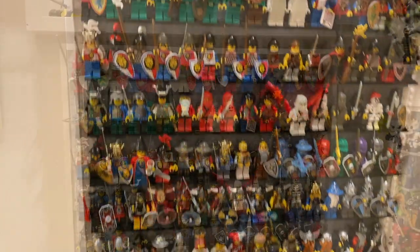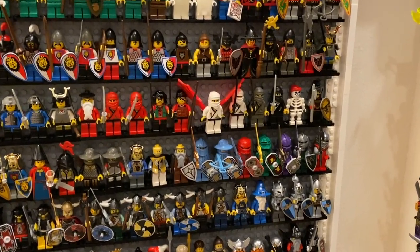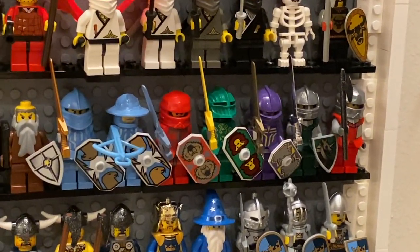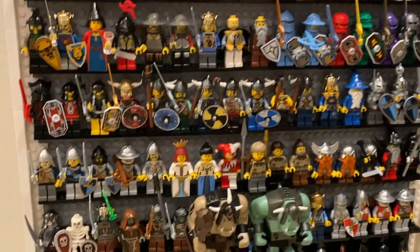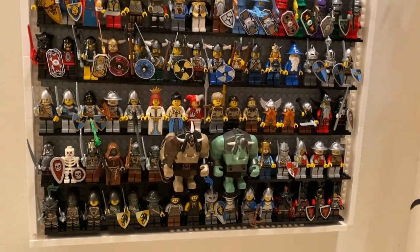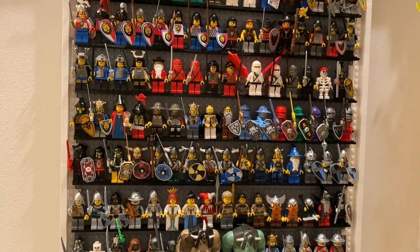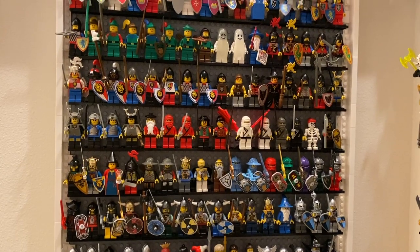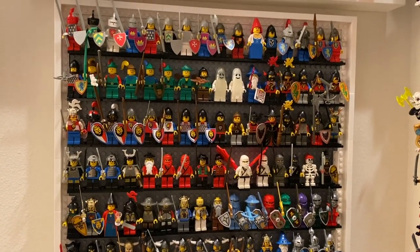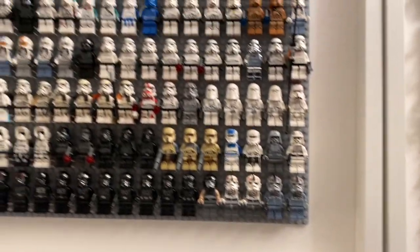Brick's thoughts on LEGO Castle: he likes mostly the recent versions — Knights Kingdom and the wave with trolls or orcs. It's a nice vanilla theme, very easy to army build, and you can get into it with any set. It's a shame it had to die, and hopefully they'll bring it back at some point — just not in another form like Nexo Knights. That's a sentiment a lot of classic LEGO fans share.